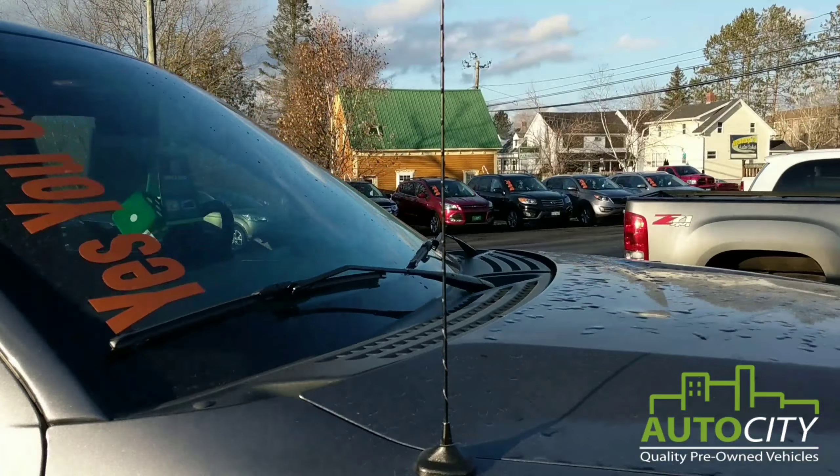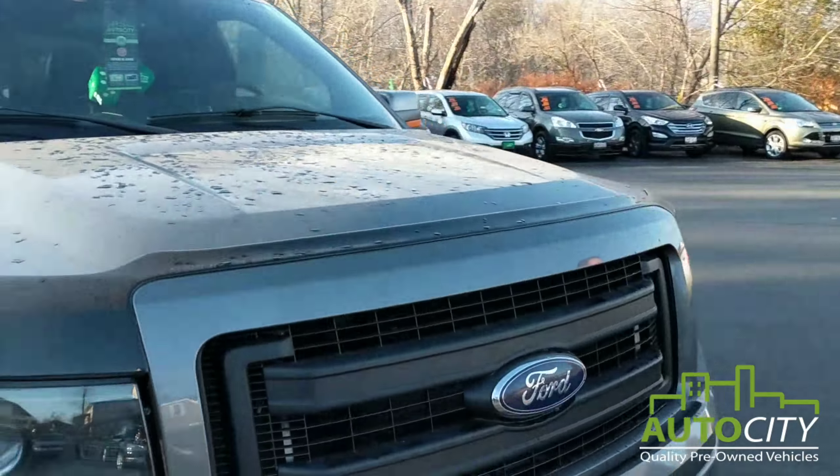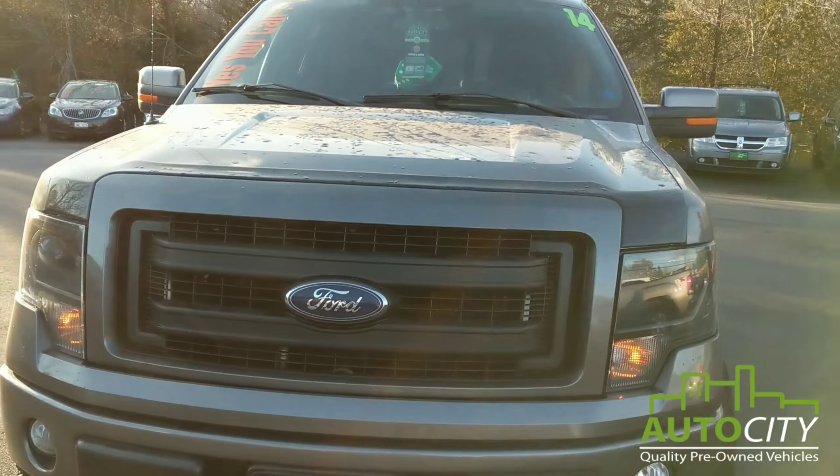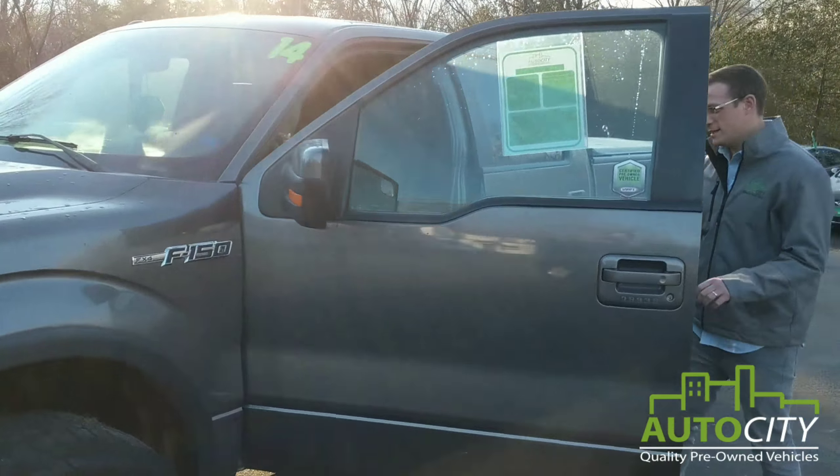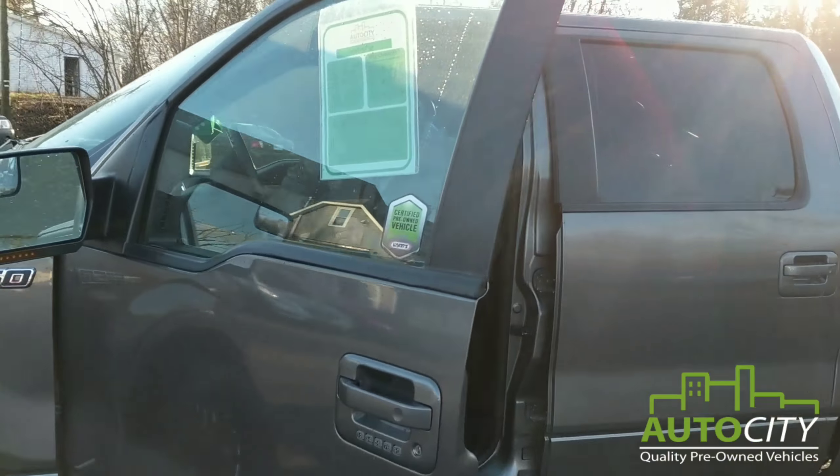If you want to walk around the truck, you can notice there's no scratches, no dings, no dents, nothing like that. It also has a really good tonneau cover on it. For wintertime coming up, it'll keep that snow out so you can use the box of your truck.